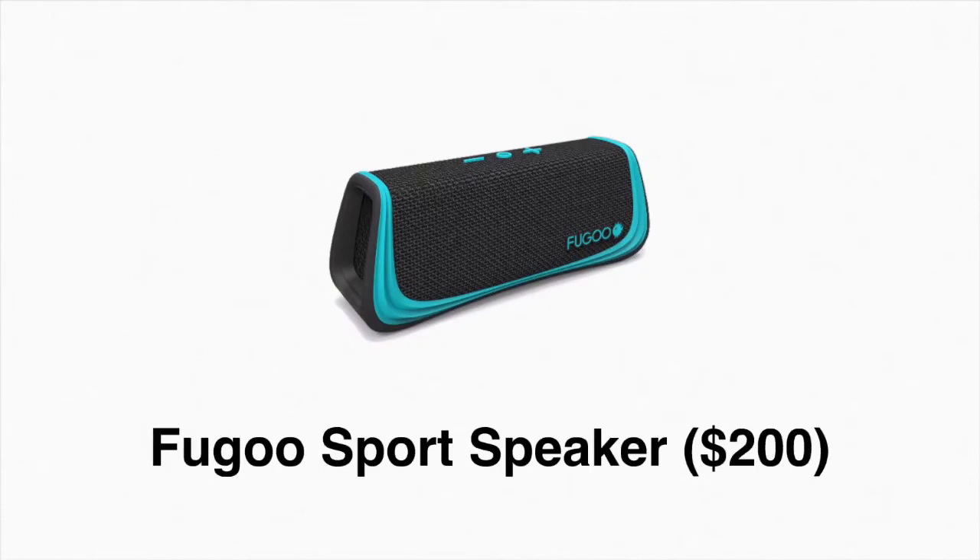And finally, this FU-Sport Bluetooth speaker can survive in 3 feet of water for up to 30 minutes. What's more, it's got a battery that can last up to 40 hours at 50% volume.